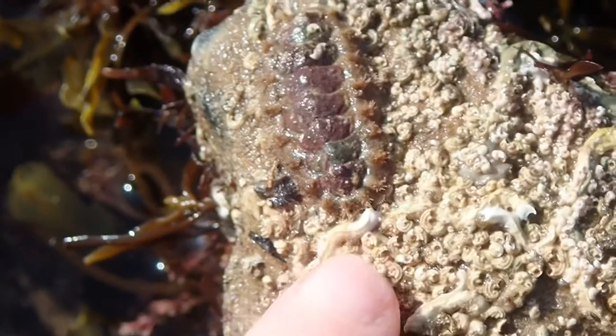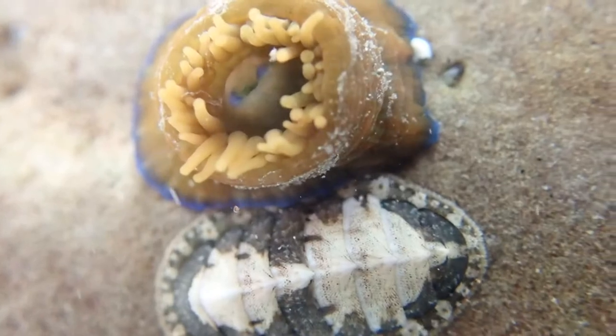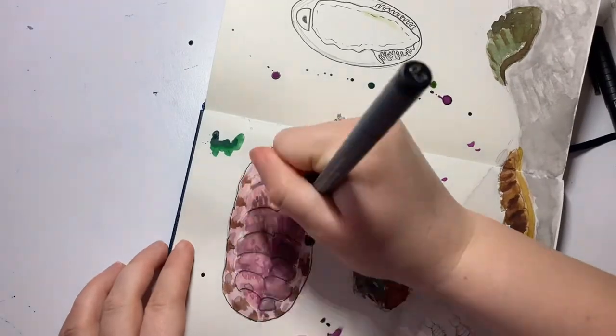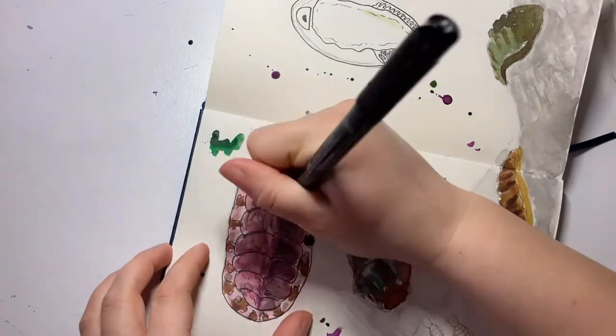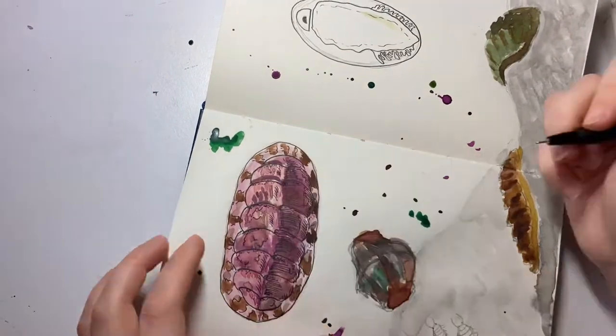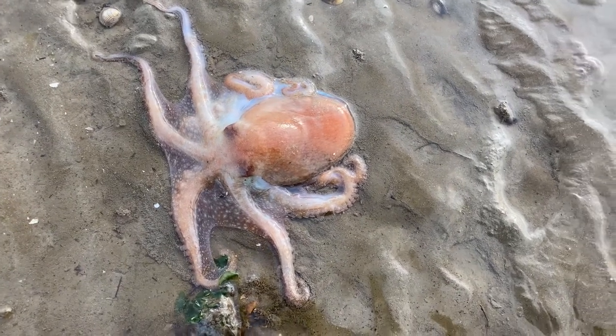This is a chiton. Okay, probably doesn't clear much up. Well, it is a mollusk, which is the same group as sea snails, but also things like octopuses. But I think that says more about the octopus than it does about the chiton.